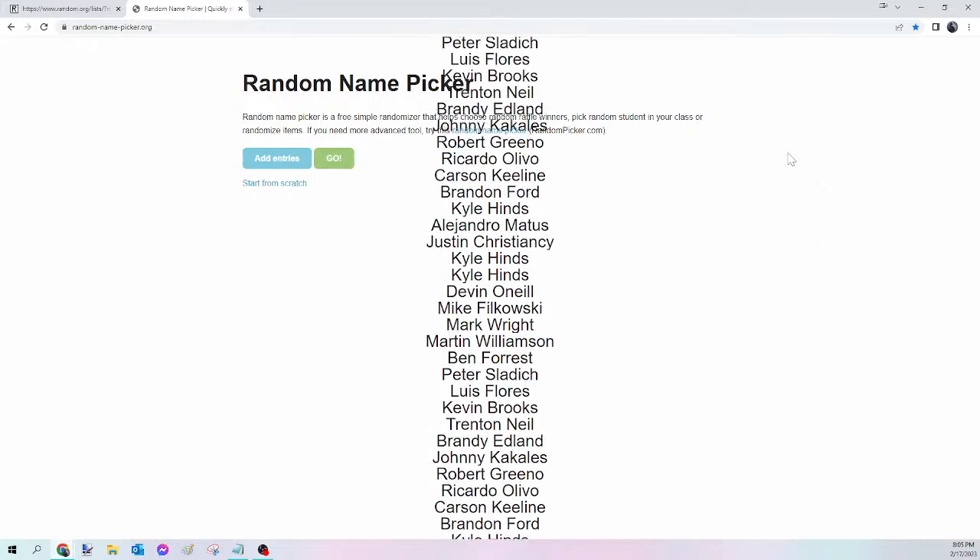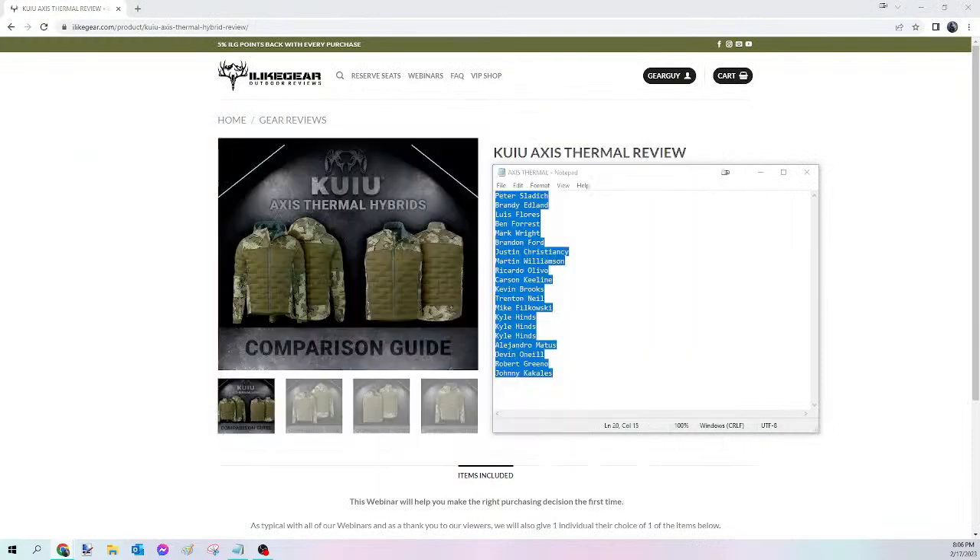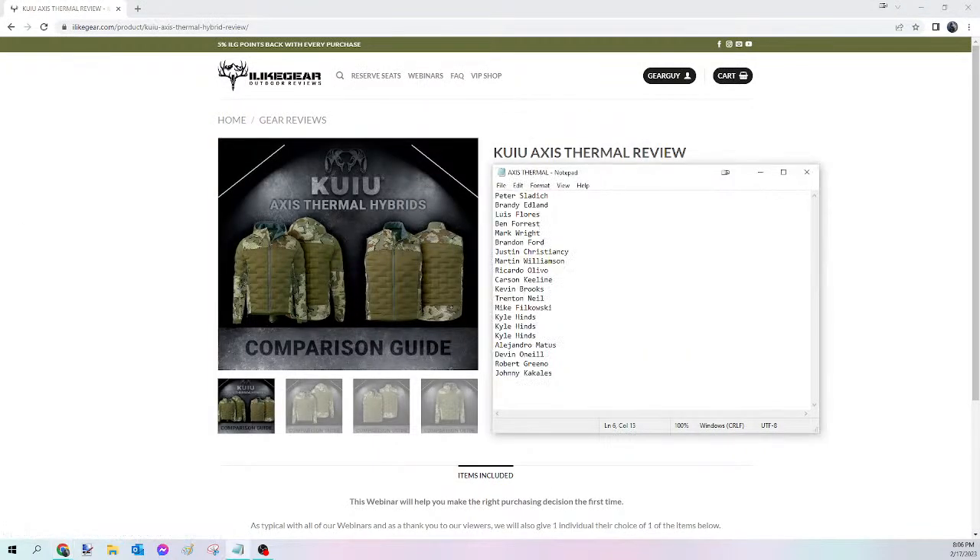And the winner of tonight's Axis Thermal is Devin O'Neill! Congratulations Devin — you just won yourself that Axis Thermal Jacket or Vest. Please send me that Facebook message, let me know what you want and the size and pattern, and I will get that ordered for you tomorrow. For everybody else, we're going to kick off the Viewer's Choice next.